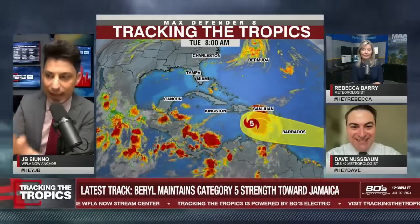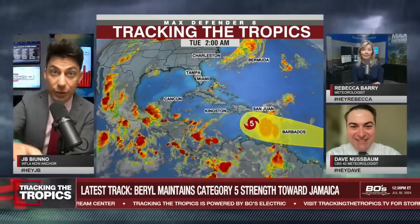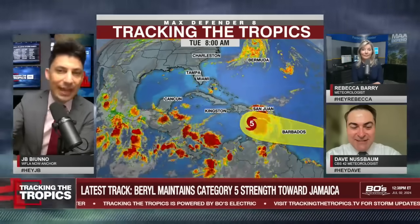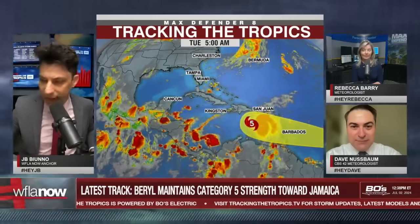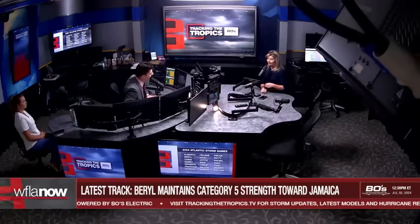Before we send Rebecca to the wall, we're going to be answering your questions in the next couple of minutes. Use any of the hashtags you see on your screen: hashtag Hey Dave, hashtag Hey JB, or hashtag Hey Rebecca for Rebecca Barry.